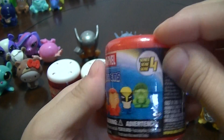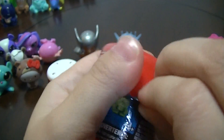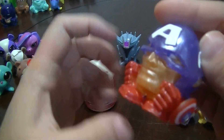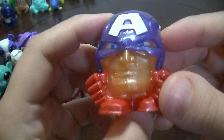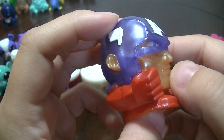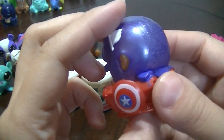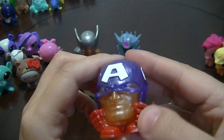For my second Marvel Series 4 Mashem — Captain America! These are cool! And he even has his little shield. He has that same sort of pearly kind of skin tone going on — kind of pearly all over, actually. These are pretty cool!